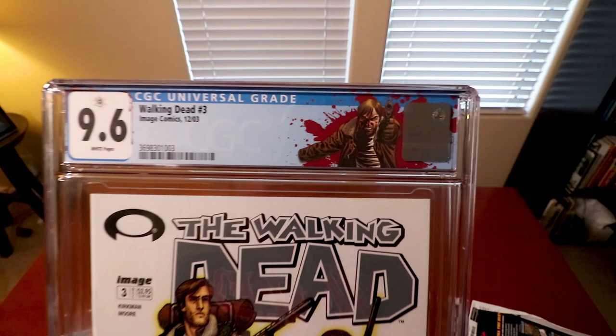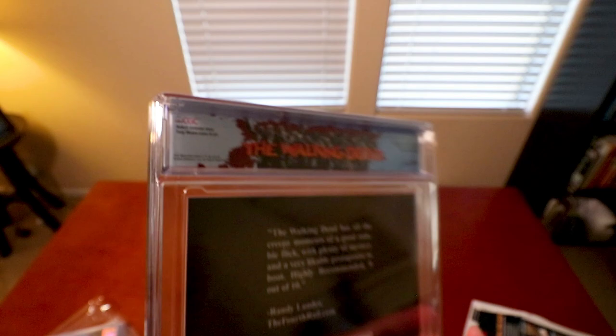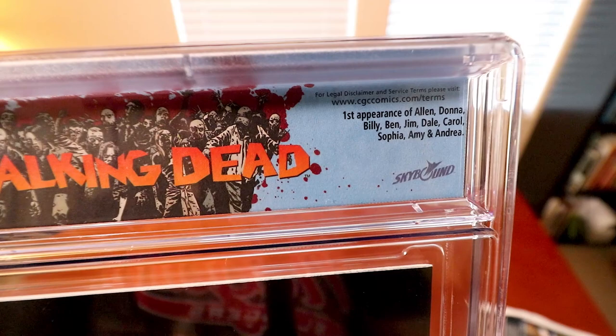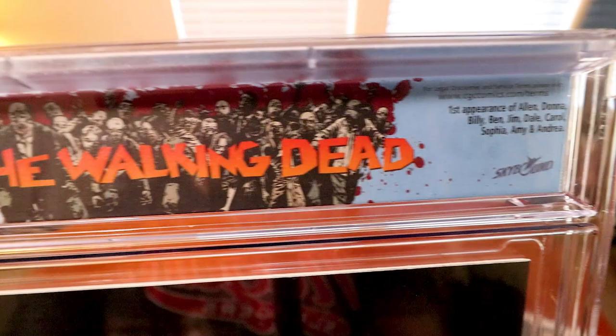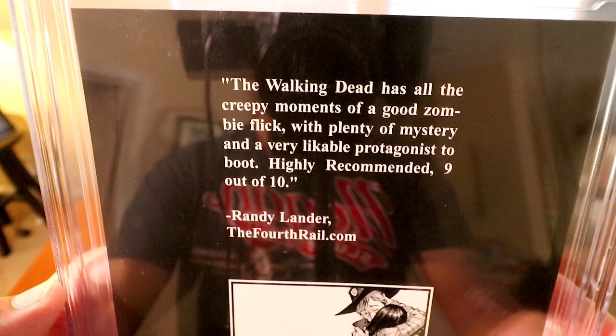Walking Dead number three — 9.6! And of course I had to get the Rick Grimes label on this one. Let's check out the back — first appearances of Alan, Donna, Billy, Ben, Jim, Dale, Carol, Sophia, Amy, and Andrea. I love these labels; it kind of sucks that they're stopping making them. I'm not really sure why, but these labels are sweet.